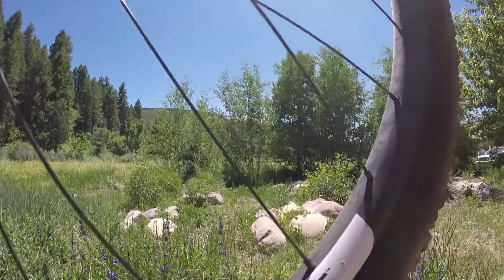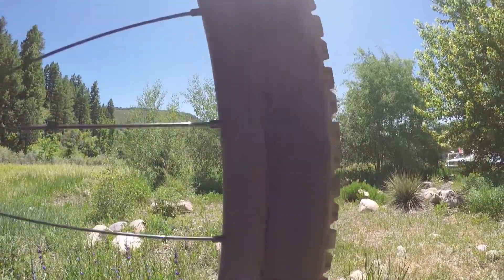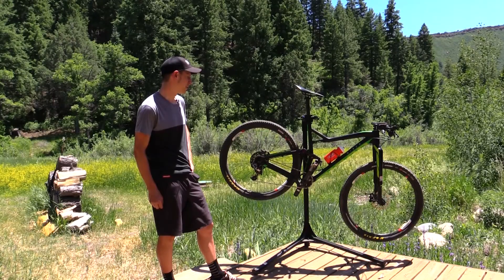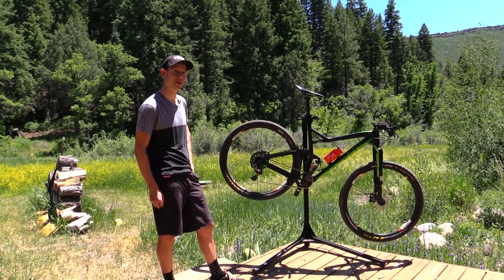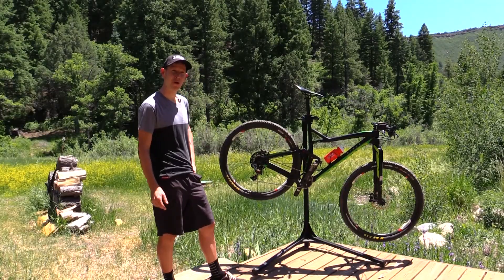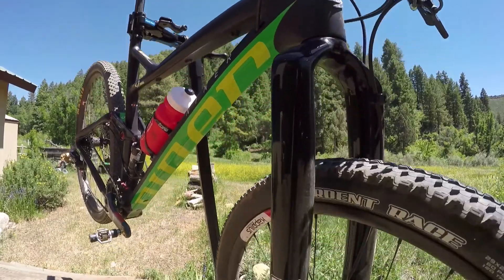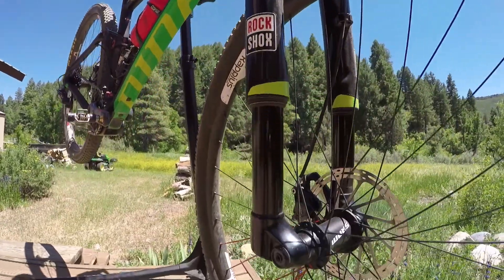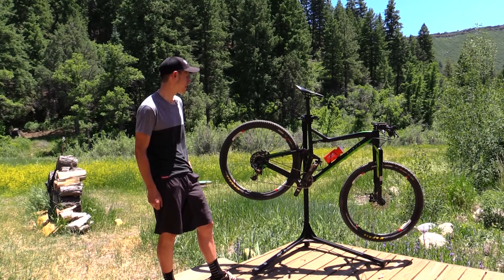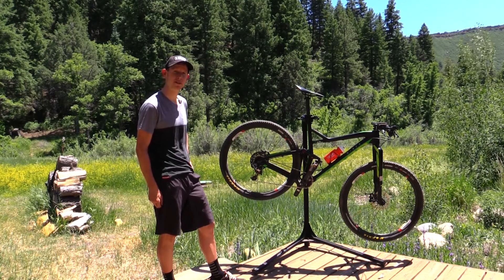The rims are also carbon, so they're stiff and light. It has four inches of travel front and rear. That's a good middle ground for cross-country racing because you want the bike to be efficient so all your pedal forces propel you forward, but you also want the suspension working so your tires track — you gain more traction, more comfort, and carry more speed over rough stuff.